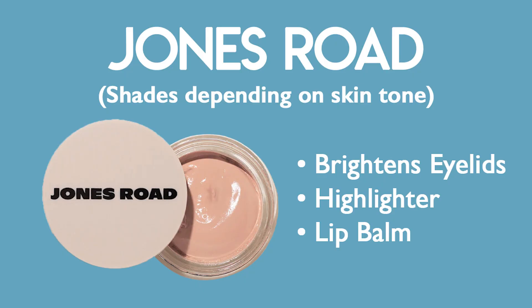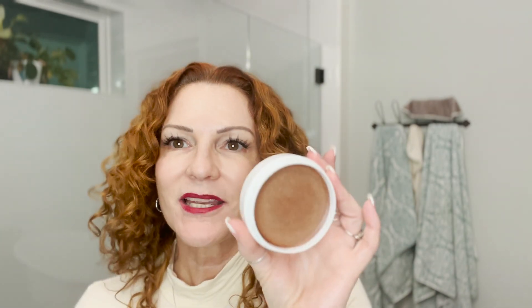Something we don't sell at Garcia Facial Plastic Surgery but that I've recently found is Jones Road Miracle Balm. I love it because it does multiple things. I don't wear much makeup — just lashes and lipstick — but this is great if you want to highlight something when going out. It can be used on eyelids as a highlight for a glow, as a lip balm, and it comes in many colors. I also have a bronzer version that can be used on the eyelid, for contouring, and on the lips.